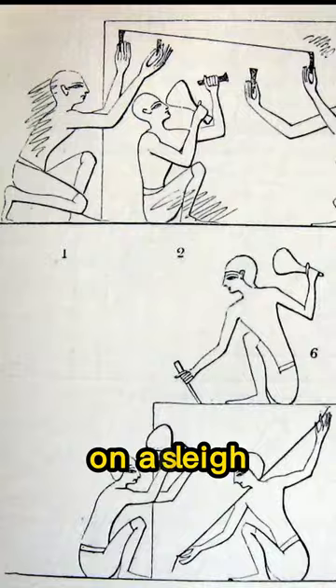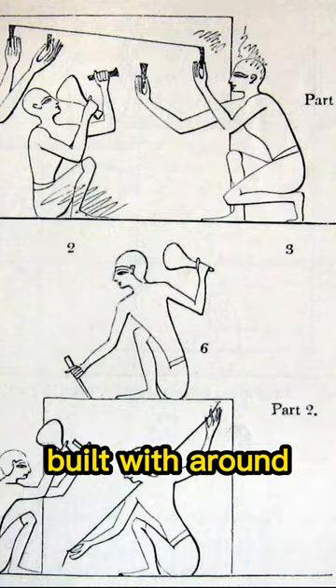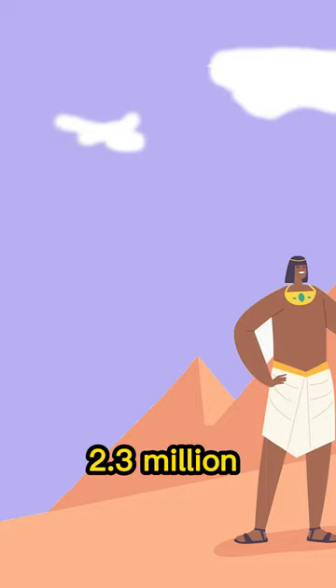The Great Pyramid of Giza is estimated to have been built with around 2.3 million stone blocks. These blocks were cut from limestone and granite, and some of the largest blocks used weigh over 80 tons.